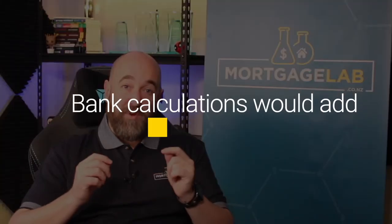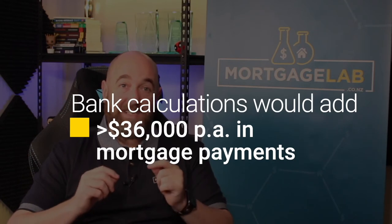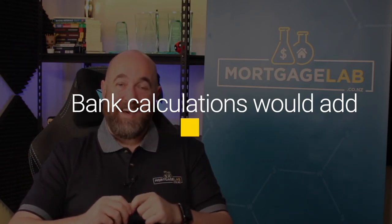However, the bank will calculate your affordability at an interest rate of around 6.5%. Additionally, they will typically calculate the mortgage on your investment property over 25 years rather than 30 years. That increases the calculated payments by almost $30,000 per year — a significant amount. The bank also scales the rental property income by around 75% to allow for vacancies and other costs such as maintenance and insurance. They do this both on your current investment properties and any property you are applying to purchase. This means over $6,000 less calculated income.